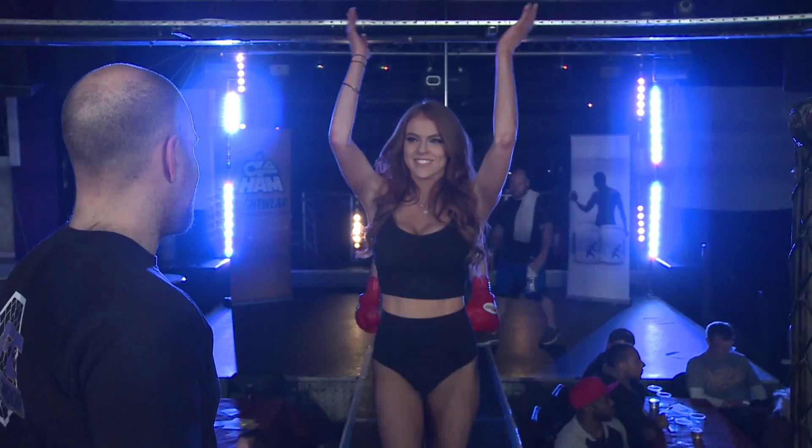Would you welcome, into the red corner, Marty Wolf!